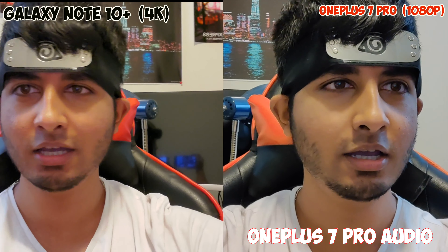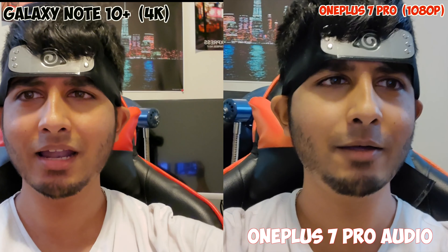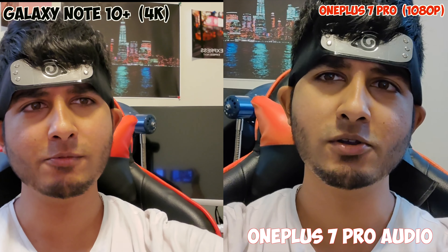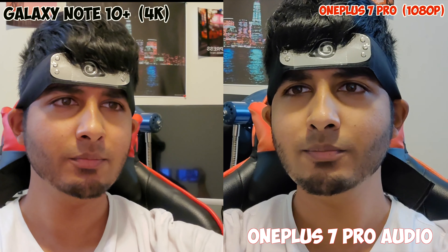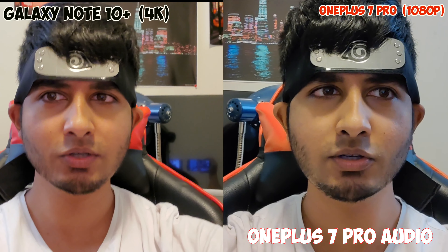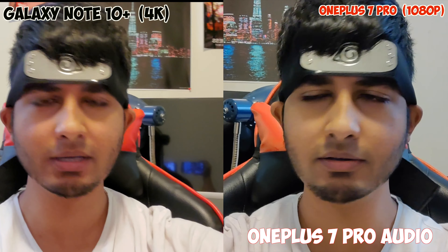A lot of people when it comes to the selfie camera are talking about how they don't like beauty effects, too much saturation — they want to see real detail. But I'm actually impressed with the OnePlus 7 Pro. I'll have to upload both these videos and really look at them, but you guys can help me out in the comments.